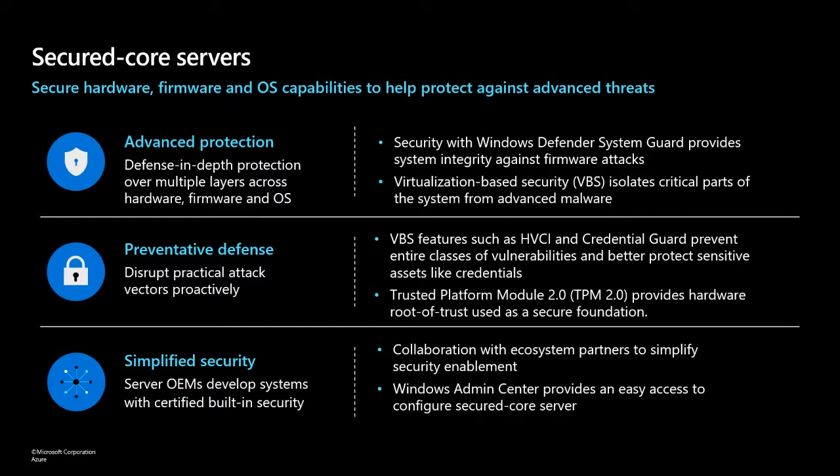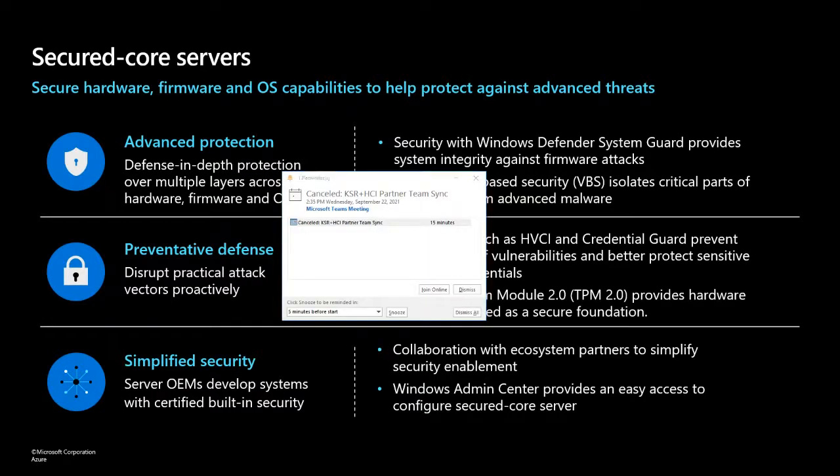What we're looking to do with Secured Core Servers is to work closely with our silicon and OEM partners to help build systems that enable a few critical operating system capabilities around security by default from the start. When you get a system that's a Secured Core one, you know that the hardware, the firmware, and the operating system have a critical set of technologies enabled by default.